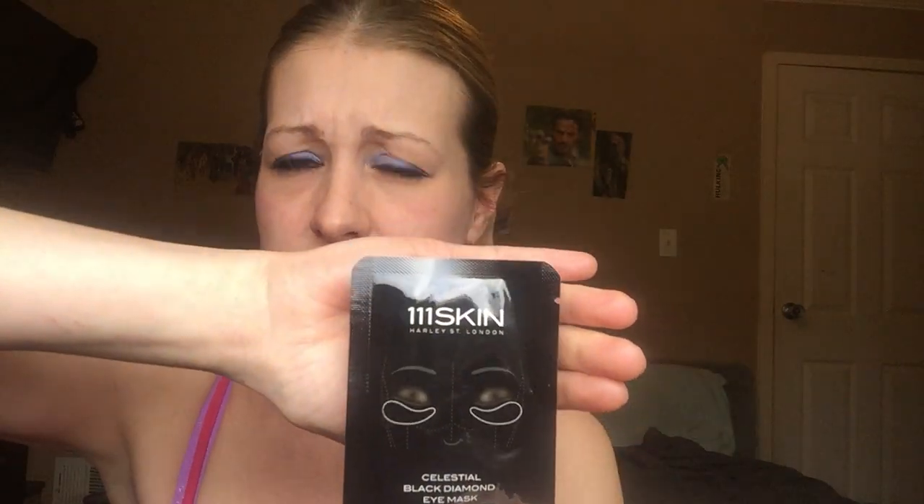The 111 Skin is a big brand — this is the Celestial Black Diamond Eye Mask. I've never tried an eye mask; I actually have two downstairs that I haven't even tried yet. My makeup isn't downstairs because of the dogs and my daughter.